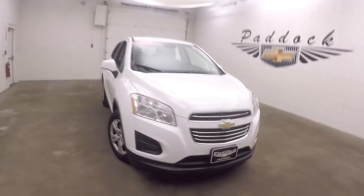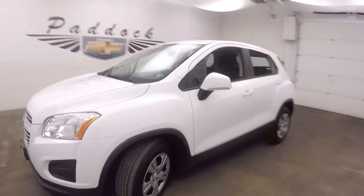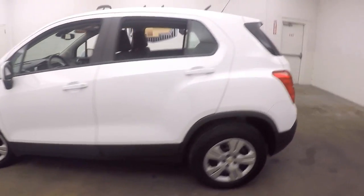It's a 2015 Chevy Trax. Nice summit white. Now nice and straight. Nice wheels, good tires.